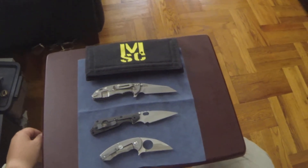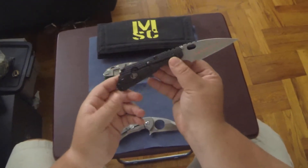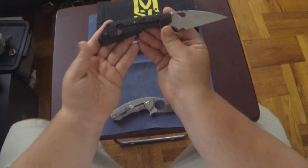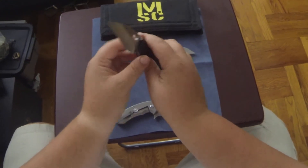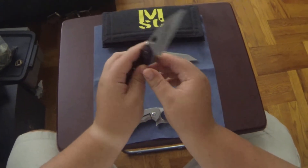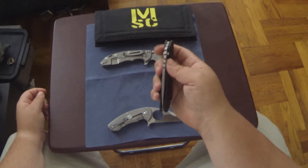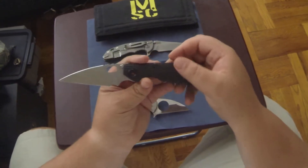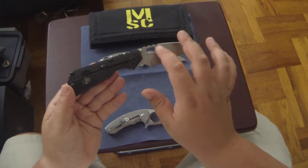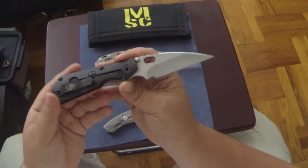Next up is my absolute grail, favorite knife that I own right now, which is my Mick Strider custom wharncliffe frag edition from Monkey Edge. I didn't actually get this from Monkey Edge — I got this from the New York Custom Knife Show in 2012. This thing is so smooth. Even the little details on his customs are amazing; for example, the flats are stonewashed and it has these beautiful satin grinds.